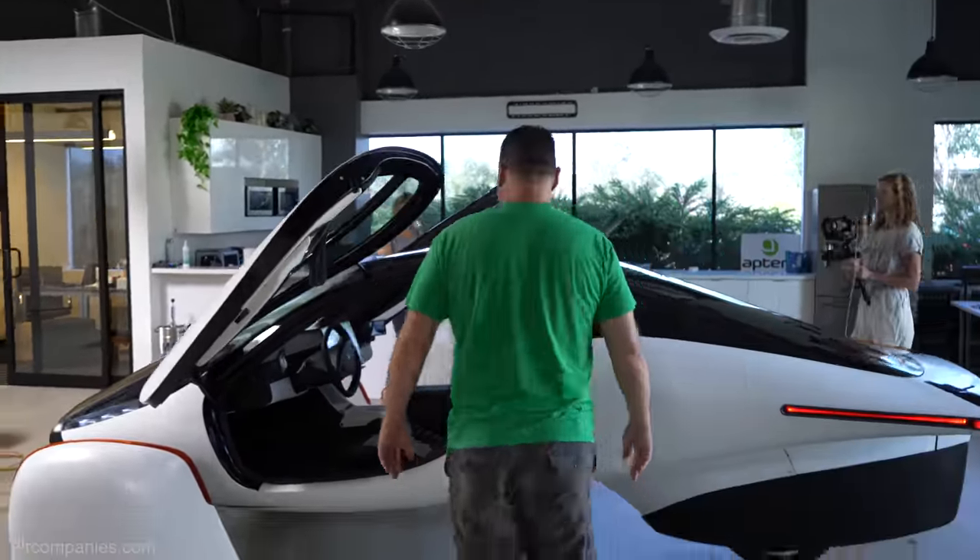I remember in college taking my Honda CRX across the country and sleeping in the back in a very similar situation. When we started opening up the rear storage it was very apparent — this is really usable space. You can imagine looking at the stars with plenty of room. I'm 5'7" and my golden doodle also fits in there very nicely.